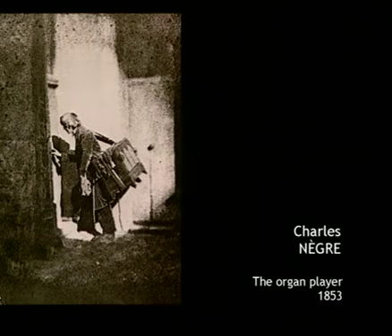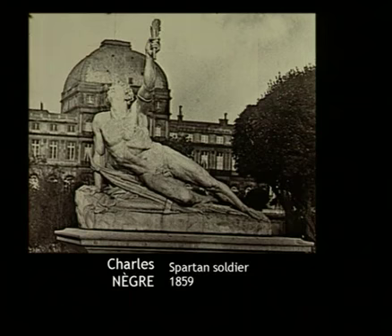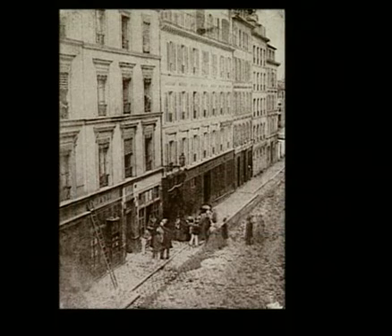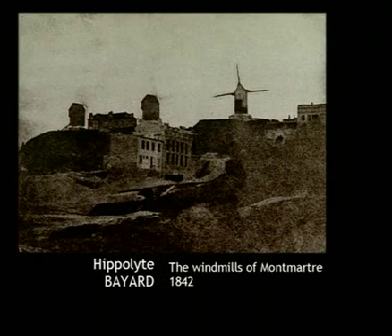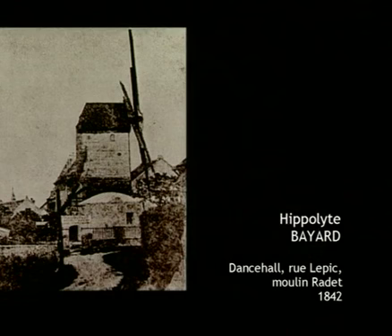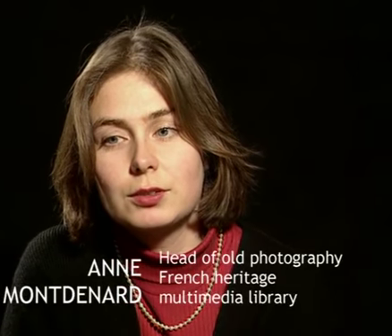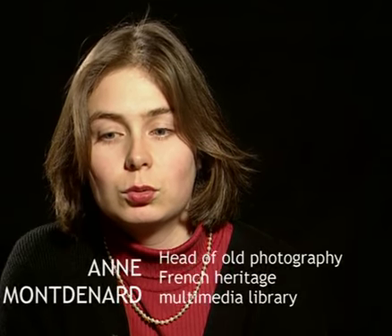Certain photographs can be used for scientific purposes, although they were not necessarily intended as such. It was the case with the heliographic mission in numerous provinces. Five photographers took part. Their aim was to compile a systematic topographic study of France's landscapes and monuments. The heliographic mission was the first order made by the French state to photographers. Each photographer had a very precise list of buildings to photograph. They all set off during the summer of 1851 across France.